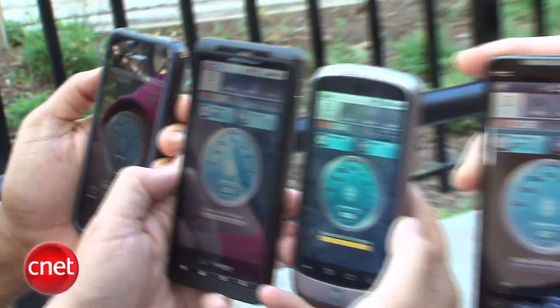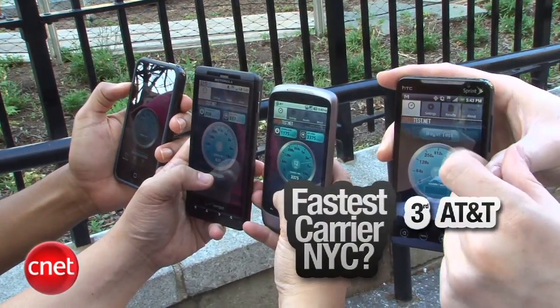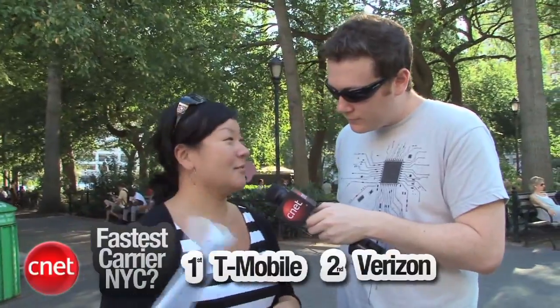We're here at our final location for testing, Union Square. What did the results say? Well, actually, this is the location I was most interested in, because when we posted that AT&T story, we got a few complaints from readers saying the Union Square area was the worst in reception. AT&T came in third — wasn't the worst. Sprint was the worst. Everywhere we go except for Times Square, Sprint performed terribly. As far as first, T-Mobile still comes in first, and Verizon came in second. Surprisingly, T-Mobile had by far the best performance scores.